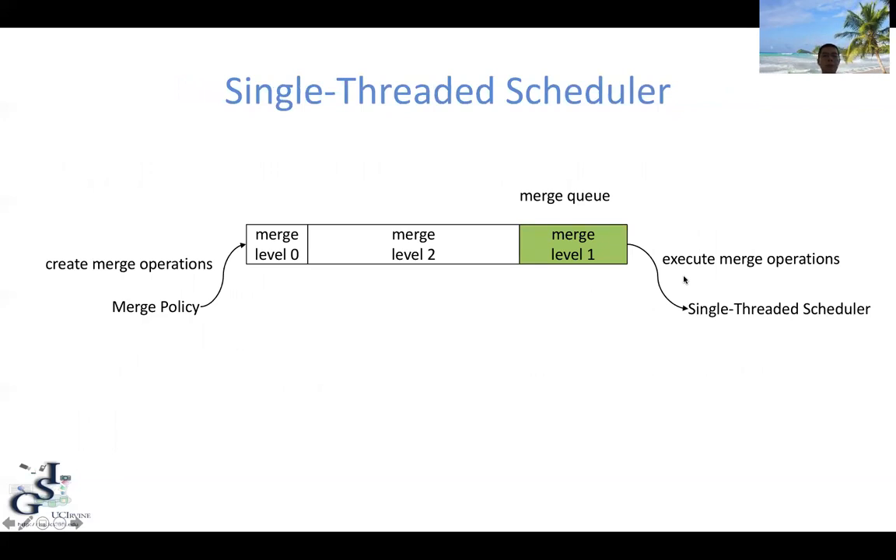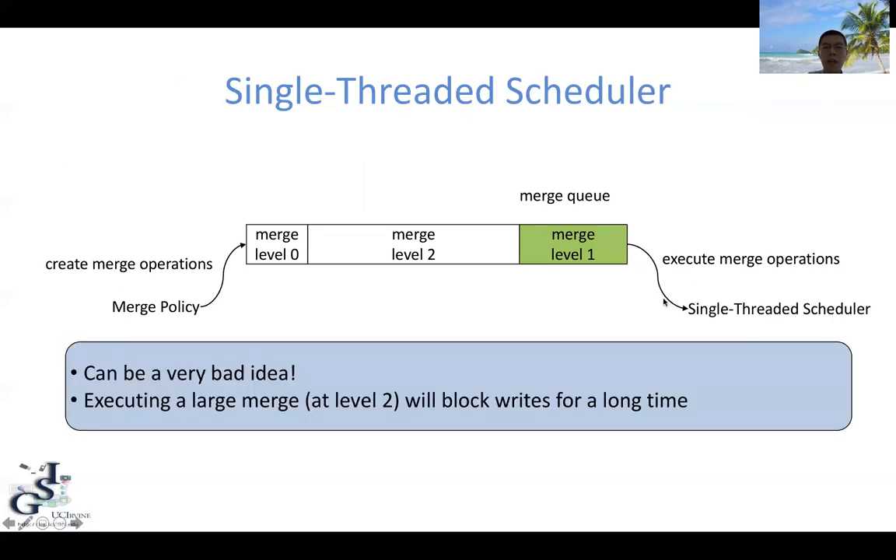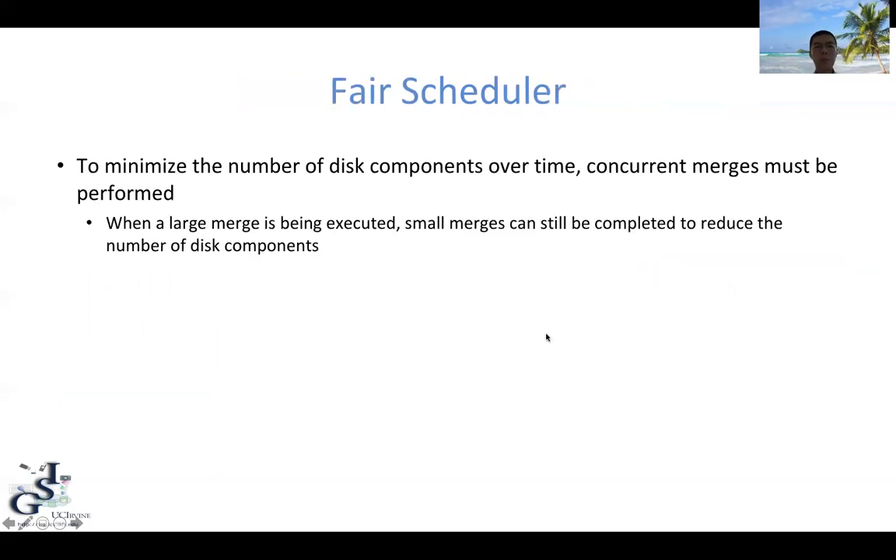Let's first look at the single-thread scheduler, where all merge operations are stored in a FIFO queue. The merge policy is responsible for creating merge operations and appending them into the queue, while the scheduler executes merge operations from the queue using a single thread. Even though this is a simple scheduler, it can be a very bad idea. Sometimes executing a large merge at level 2, for example, can block the writes for a very long time. In order to minimize the number of disk components over time, we must perform concurrent merges. The idea is that whenever a large merge is being executed, we can still execute small merges to reduce the number of disk components promptly.